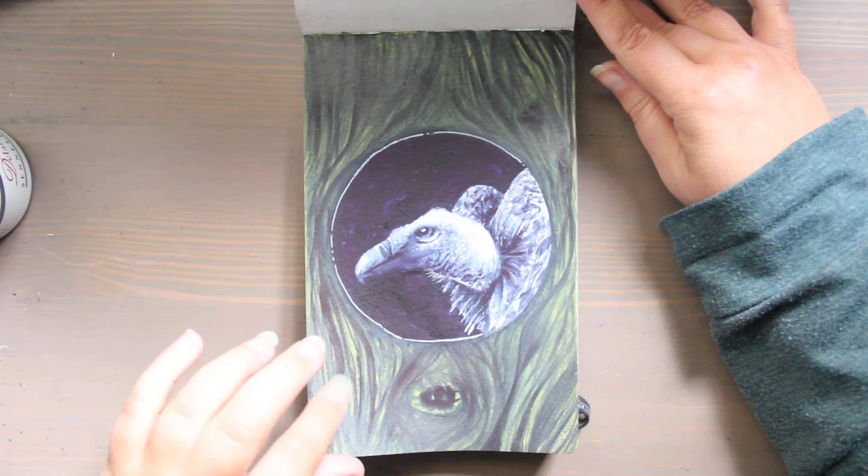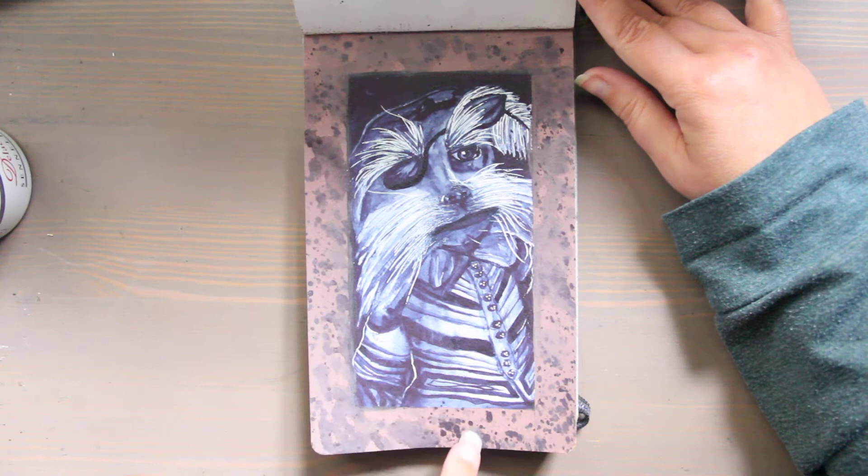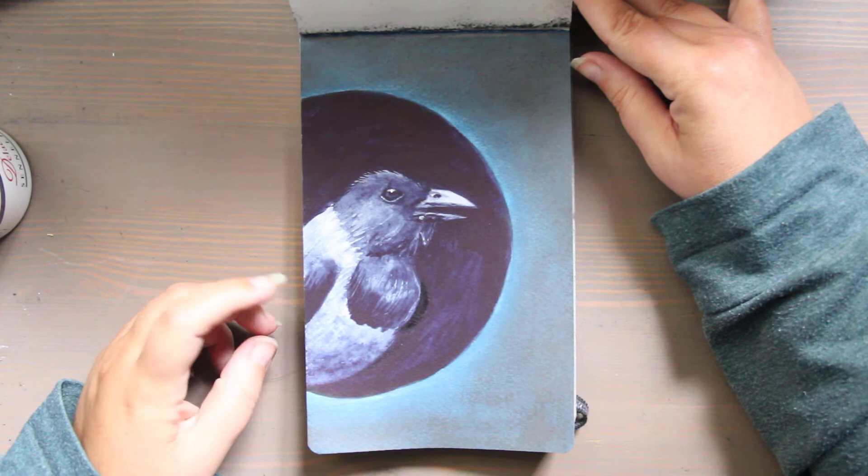This one was labyrinth and all I could think of was the 1980s Jim Henson and David Bowie movie. This is Sir Didymus — he was a fox-sort-of Muppet that rode a dog named Ambrosius, and again, fan art. This prompt was poisonous and I painted a hooded pitohui, which is sort of in the old oriole bird family and they live in New Guinea.